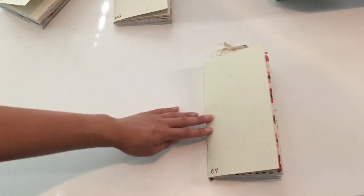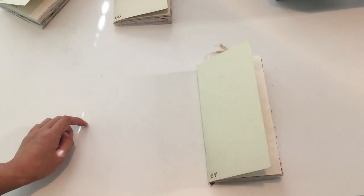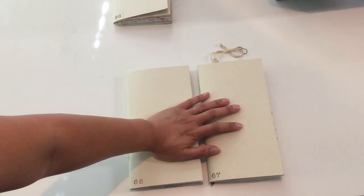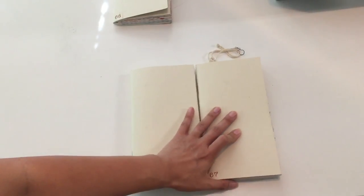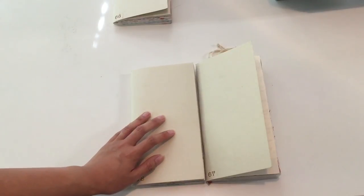I hope you guys liked that journal flip. Let me know what you think, or if you have a journal flip yourself feel free to post a link or tell me your account and I'll go check it out, because I love looking at different people's pages and seeing how people journal. I hope you guys are doing well, and I will see you in my next video. Bye!